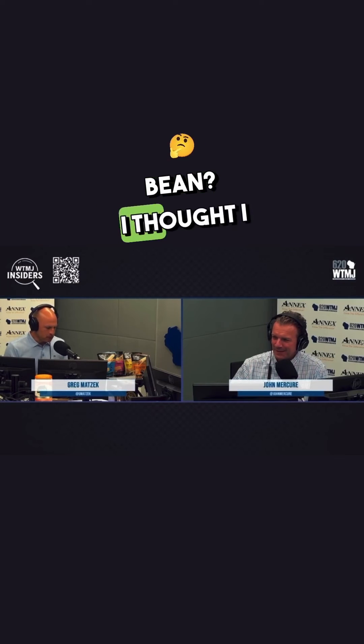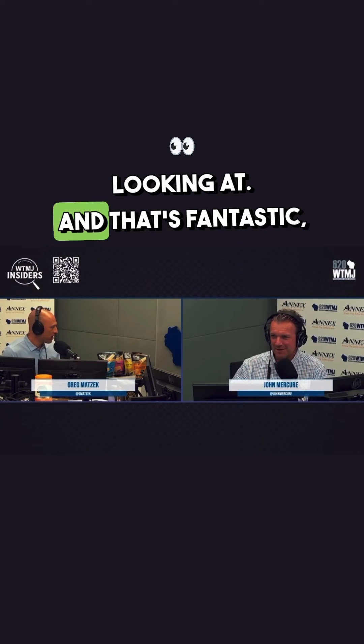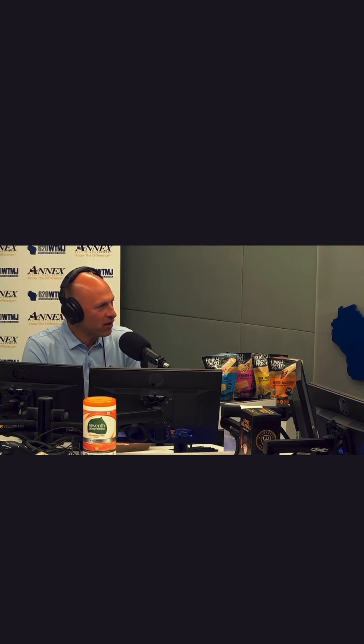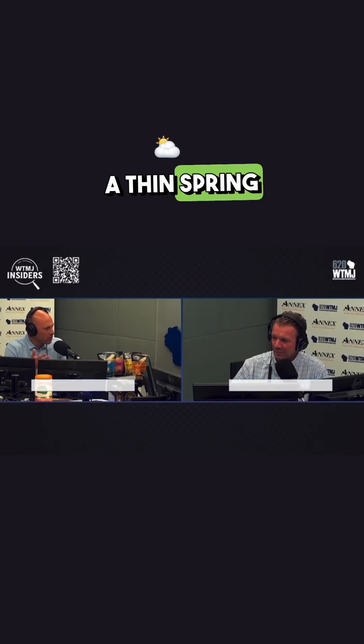Don't they have like a black bean? So sweet potato black bean is what you're looking at — that's the orange packaging. They got a chicken club, which I tried today, and the chicken broccoli mushroom, which I'm eating right now. It's not that real thick like egg rolls, more of a thin spring roll wrap.